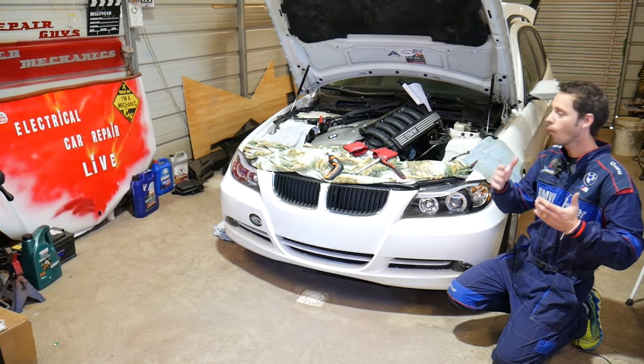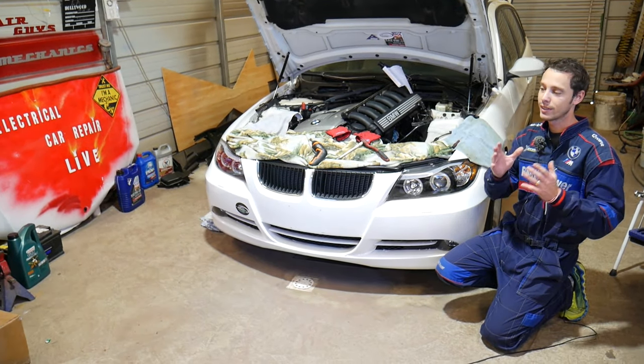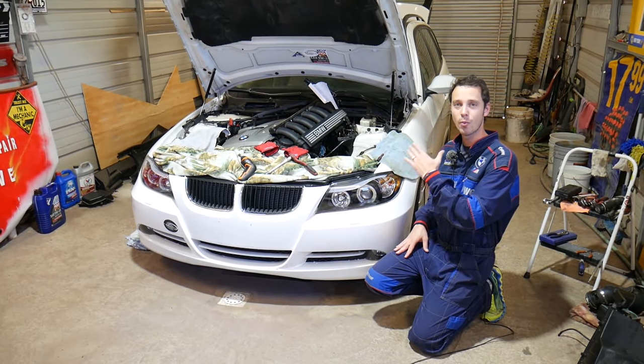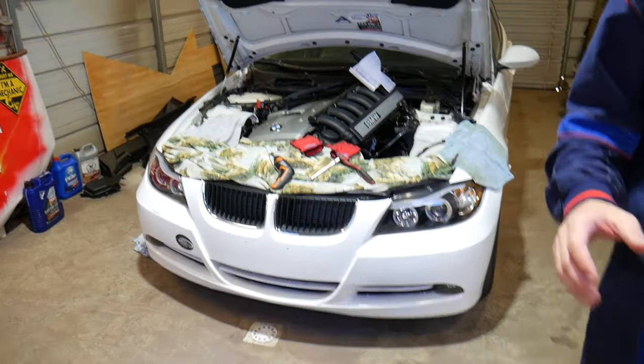Now we have a problem where the transmission light is on, it says take it to a shop, the car is not running correctly, and it takes forever to start. We'll explain the most common reason we see here at the shop when working on BMWs and how to fix it.